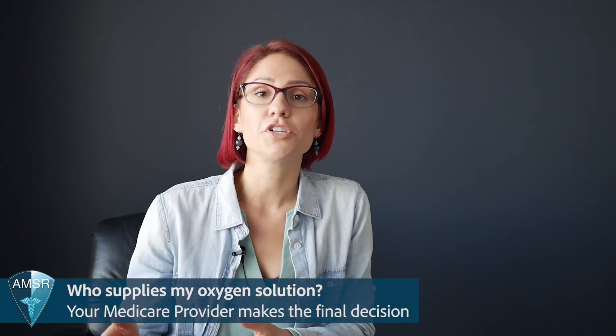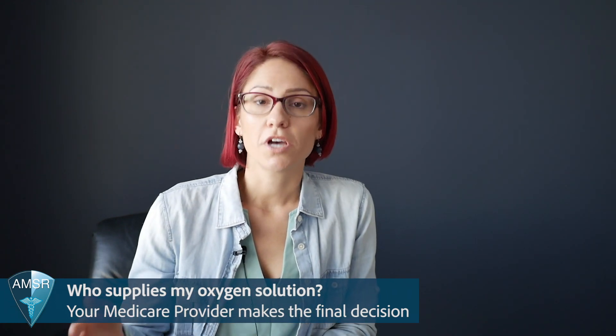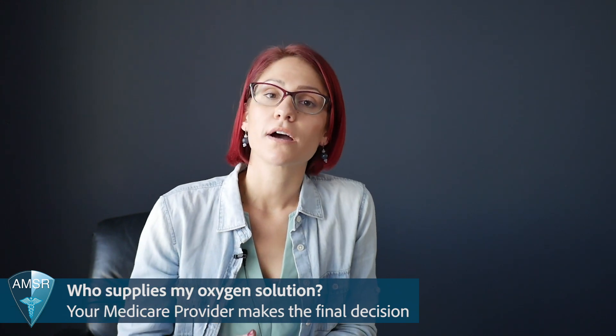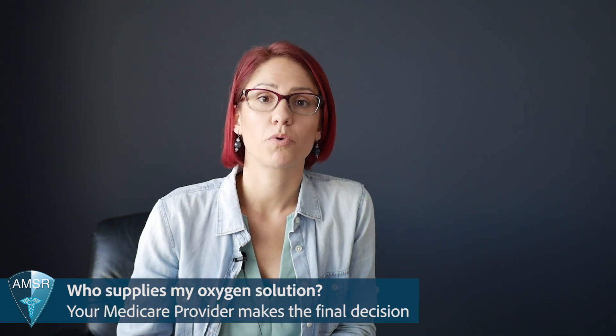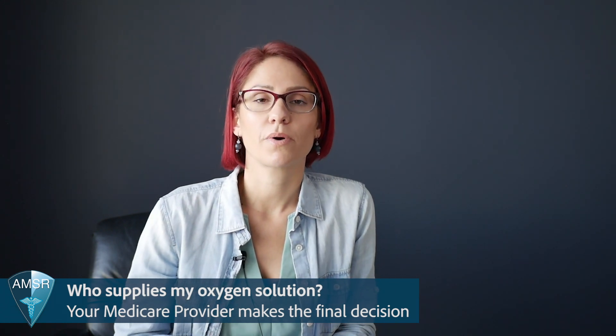Something that confuses a lot of patients: if you call Medicare and ask if they cover portable oxygen concentrators, the answer is going to be yes. But remember, it's up to your Medicare provider to give you your oxygen solution. What you really want to do is call your oxygen provider and ask them if they cover portable oxygen concentrators. Remember, oxygen providers are only required to give you a portable solution — and if they give you oxygen tanks, that counts as their portable solution.